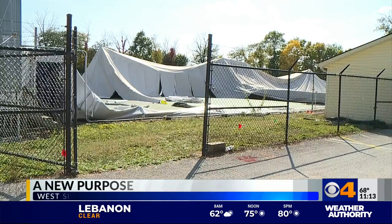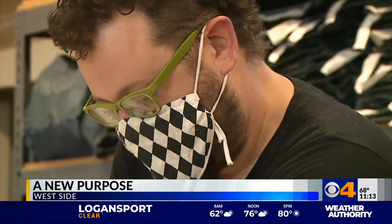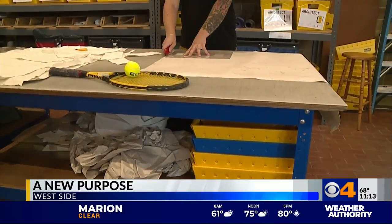All 40,000 square feet of it will be loaded onto dump trucks. Some will become racket covers for club members, while other parts become future pieces of nostalgia.